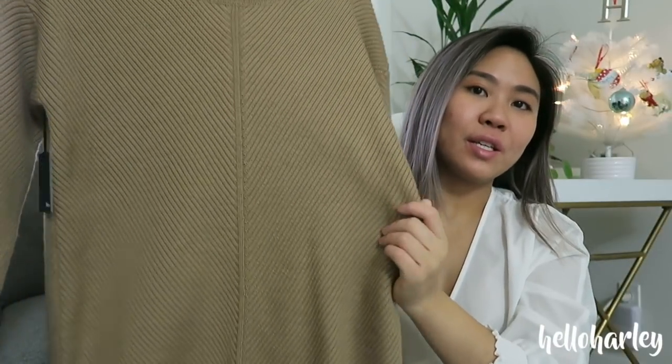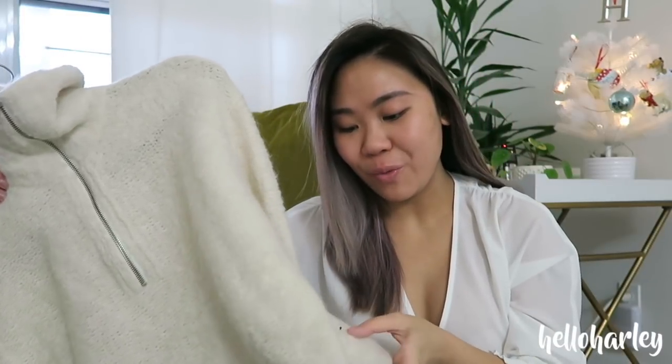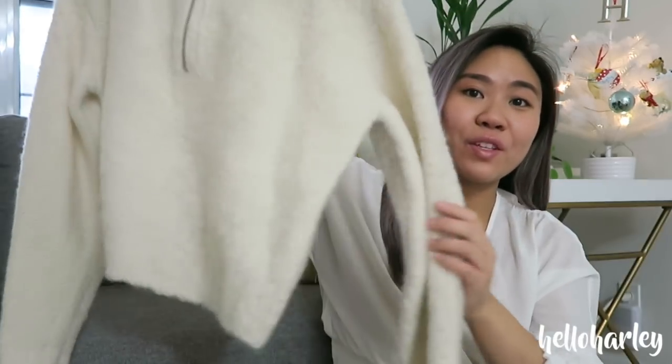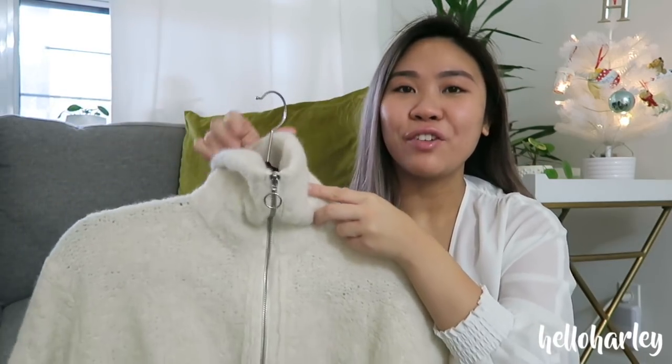For someone more casual, I recommend the Gwyneth sweater — my little sister loves this one. There's also the Marilyn version with a zipper all the way down. This sweater is so comfortable, it feels like you're wearing a cloud. It's a little bit cropped and I love wearing it with the Riley pant, a beautiful high-waisted wide-leg pant. The material is cloud-like but not itchy at all — even for someone like me with super sensitive skin — it's incredibly soft.